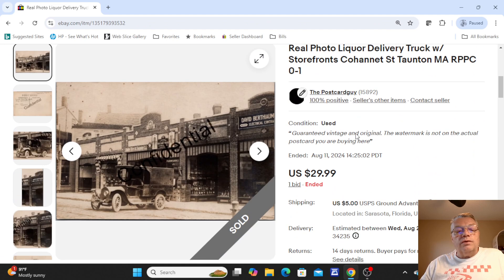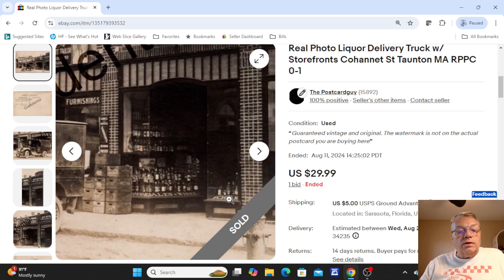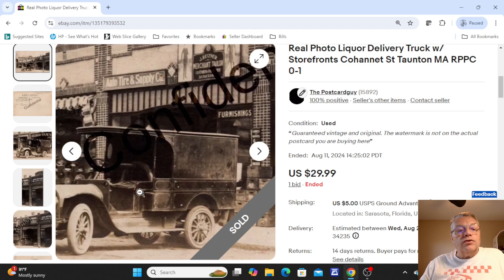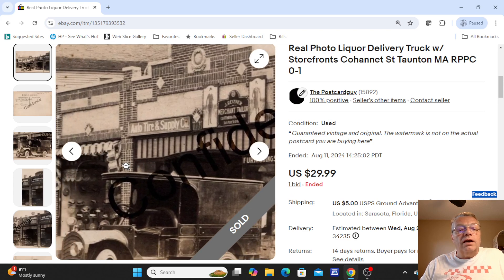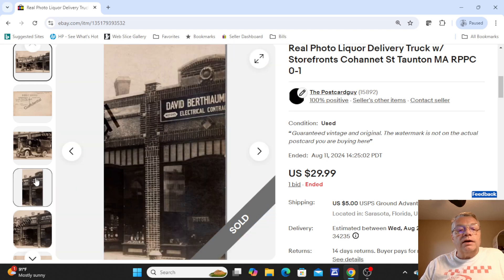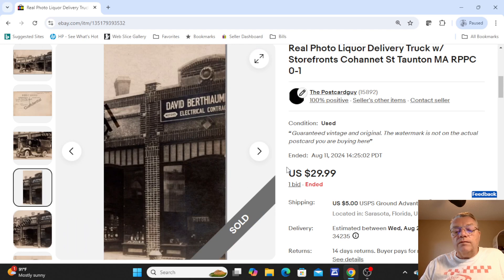This one here was a neat old liquor delivery truck in front of a store in Taunton, Massachusetts, on Kohannett Street. You could see the liquor store signs, all the liquor bottles, and wood crates. There's a liquor store delivery truck. Next door you had a merchant tailor, some tire companies, auto tires, an electrical contractor — just a lot going on in view. This sold at auction, one bid, $29.99.